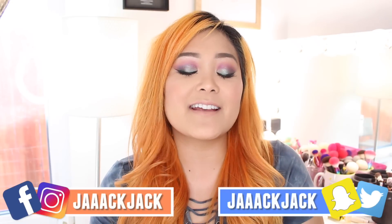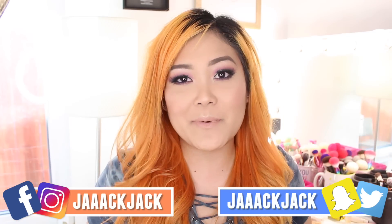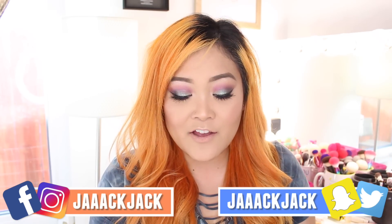Hi guys, it's Jackie and welcome back to my channel. I am super excited about today's video because I am sharing with you this colorful magical mermaid inspired makeup look featuring the new Too Faced Clover eyeshadow palette. I got this actually yesterday in my PR unboxing — if you guys missed that I will leave it linked in the cards.